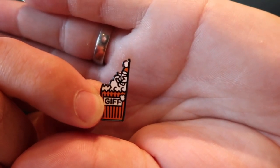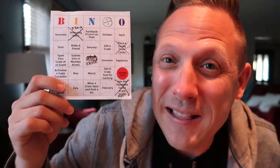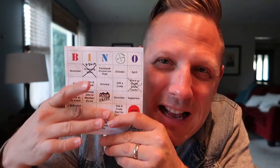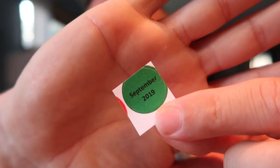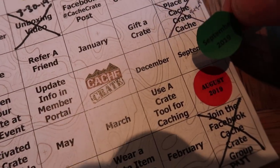I also get the add-on trackable this month, which is the IGFF mini coin — really cute, it looks like there's a little gnome sitting in a box of popcorn. And I nearly forgot: last month Lisa put in a bingo card, and if you completed certain aspects you could cross them off. Also in here is the September 2019 sticker, so I'm going to stick that on and see how close I am to getting bingo.